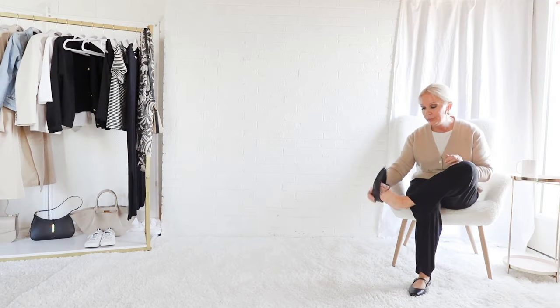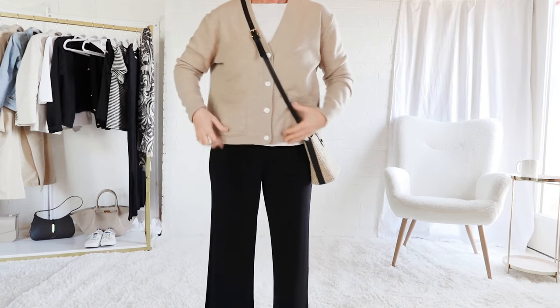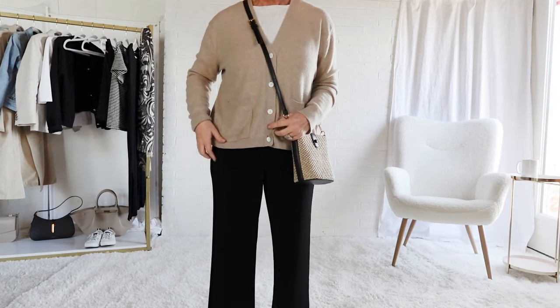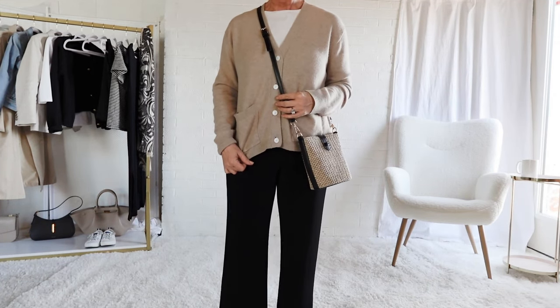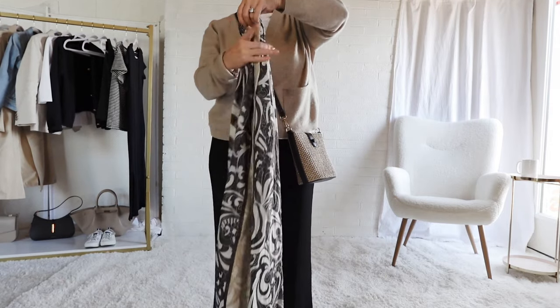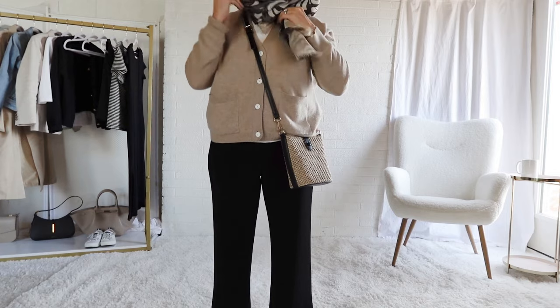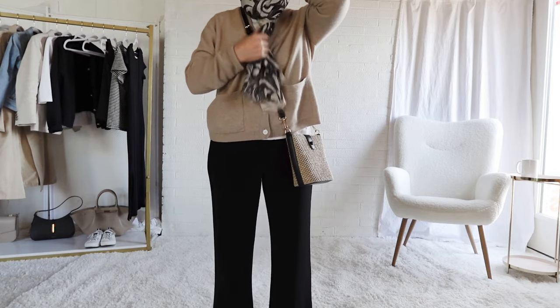This outfit is another example of textures — the soft and cozy sweater with the sleek and flowy black pants creates a lovely silhouette. We can add some interest by adding this crossbody bag, which has a bit of a wicker texture to it. It's not scratchy, if you're wondering. Going a step further with the scarf — it's within the color palette of black and beige — and it adds a little bit of interest and dimension to the outfit.